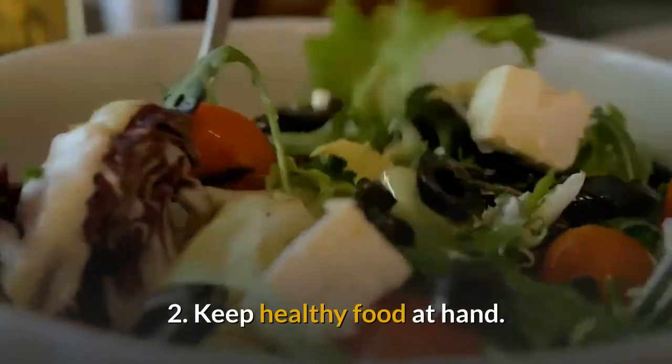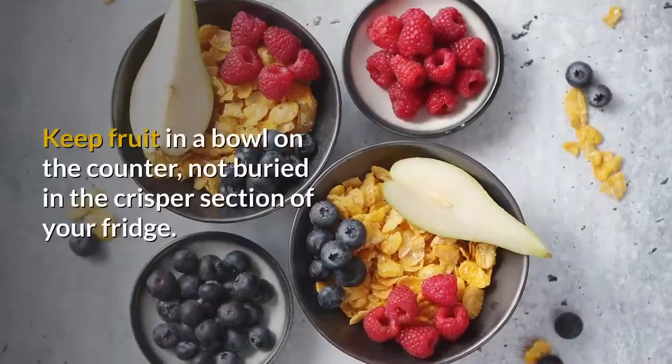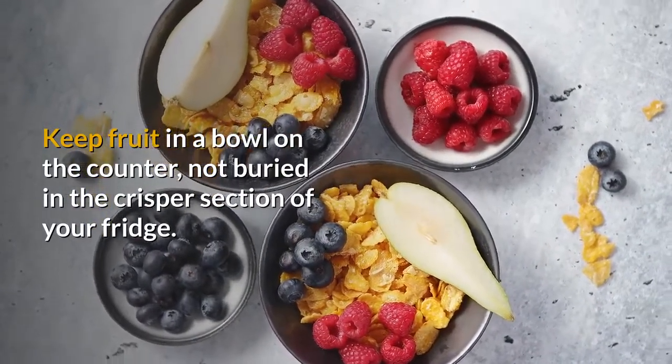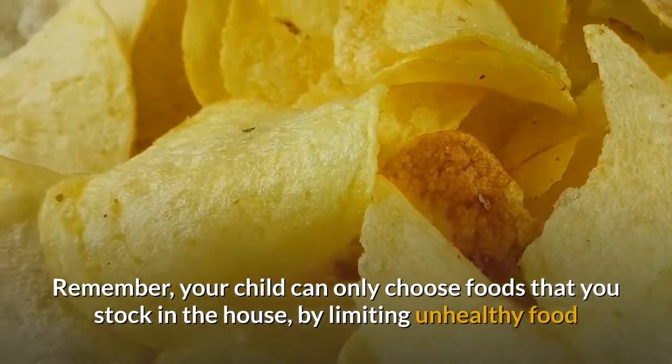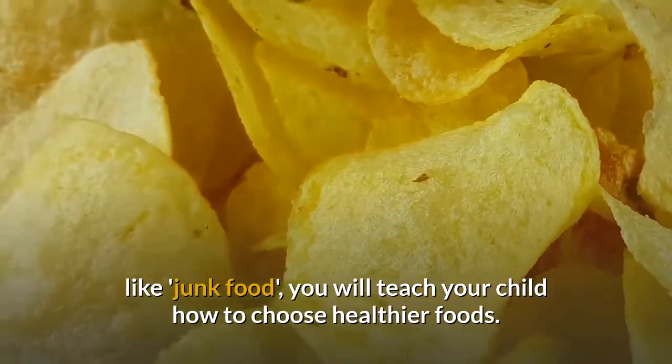2. Keep healthy food at hand. Children will eat what's readily available. Keep fruit in a bowl on the counter, not buried in the crisper section of your fridge. Remember, your child can only choose foods that you stock in the house. By limiting unhealthy food like junk food, you will teach your child how to choose healthier foods.